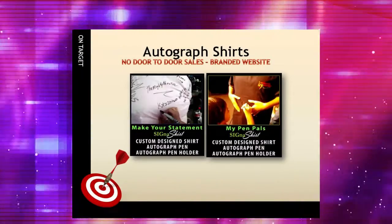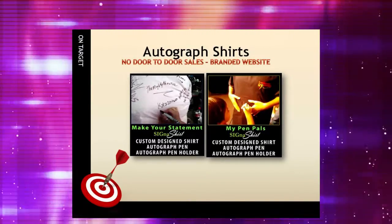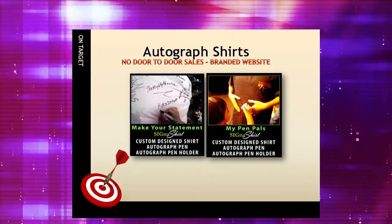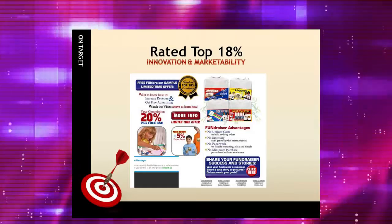Or, take our autographed shirt kits for example. Kids and adults can autograph the shirts to keep as a memento, and their safe products sold through a branded website, which removes the worry of door-to-door safety issues.